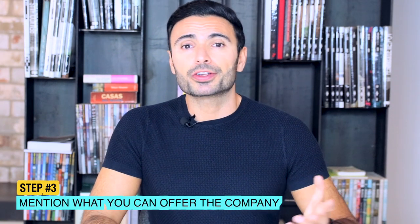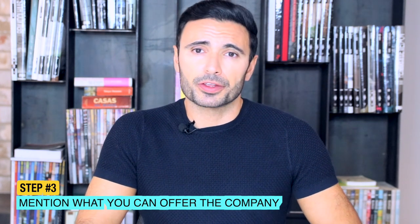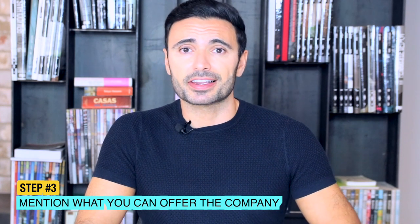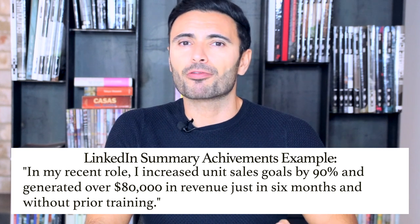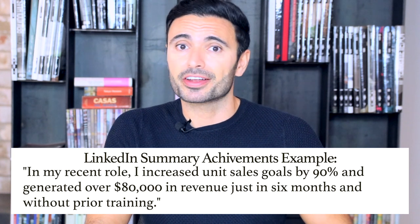Step number three: mention what you bring to the table. Ask yourself why would someone want to work with you — what do you bring to the table? Include the skills and capabilities that make you stand out. Provide data to back up your results — maybe one or two impressive data points which you've achieved through your professional expertise and which are worth mentioning. For example, you can say: in my recent role I increased unit sales goals by 90% and generated over $80,000 in revenue just in 6 months and without prior training.